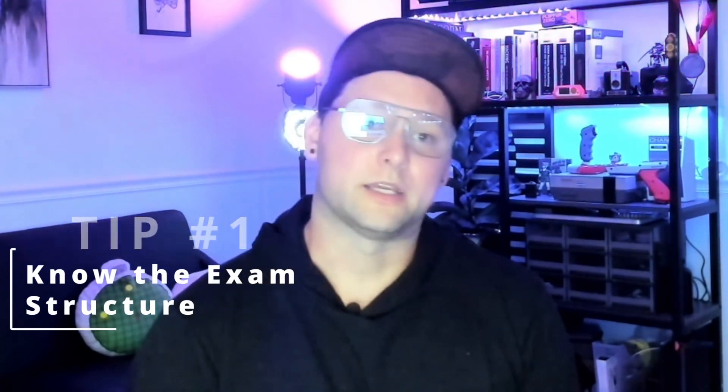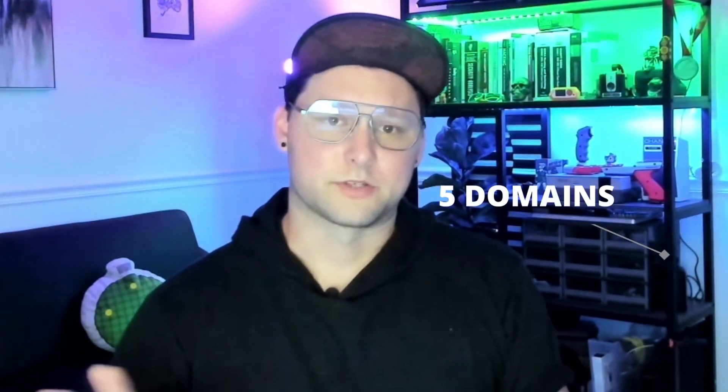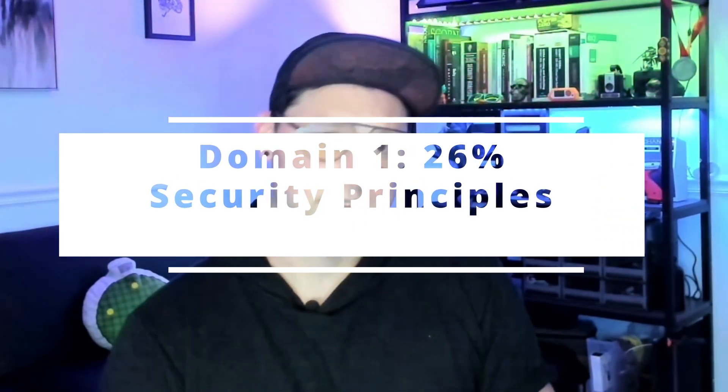The tips I'm going to give you are what I followed to study and prepare within two weeks. Tip number one: understand the exam structure. The exam itself is two hours long, there are 100 questions — giving you roughly a minute per question — and it covers five domains of cybersecurity. The first domain is Security Principles, covering ISC²'s code of ethics and standard security principles for operating within an organization.